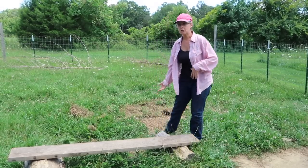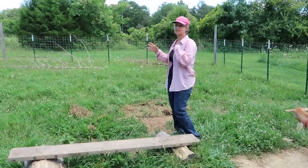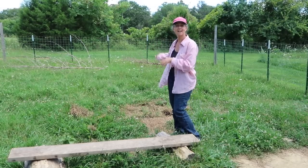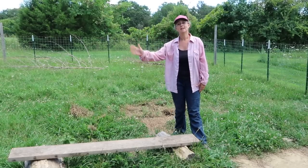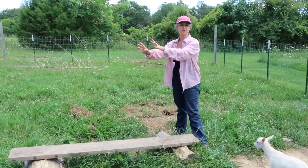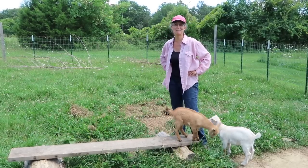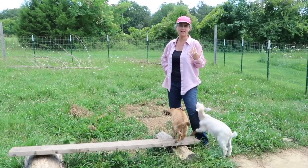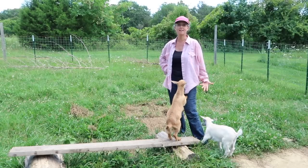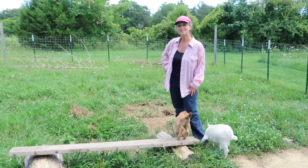So there are a couple things we need to do. We need to build Rory a house out here so that when she's separated from her baby she can take cover if it's raining or windy, and we need to secure the barn area to keep the babies in there. We thought we would bring you along and film what we're doing — and probably some of the craziness of trying to do projects with baby goats in the way. So let's get started.